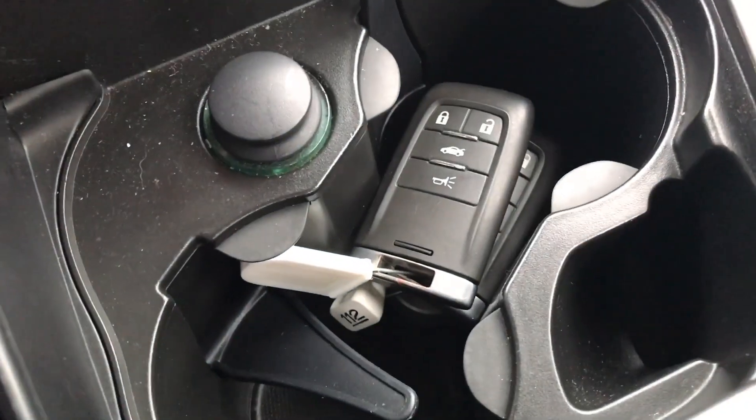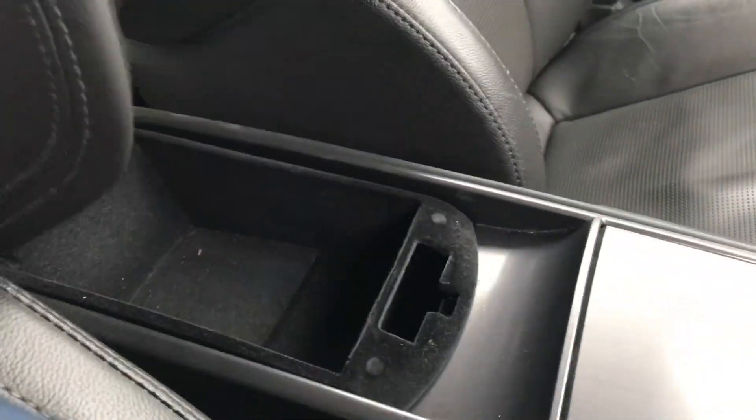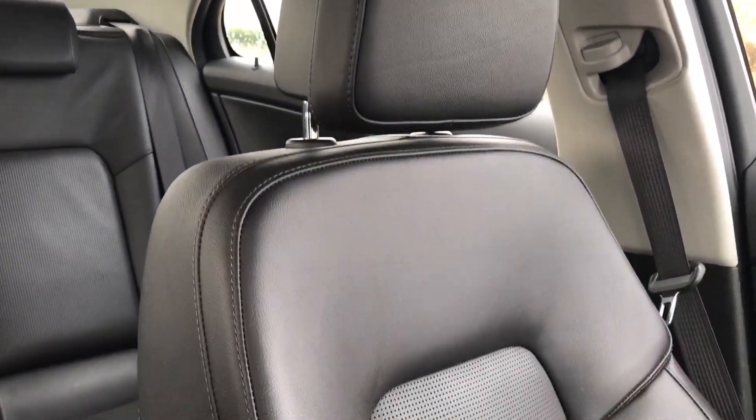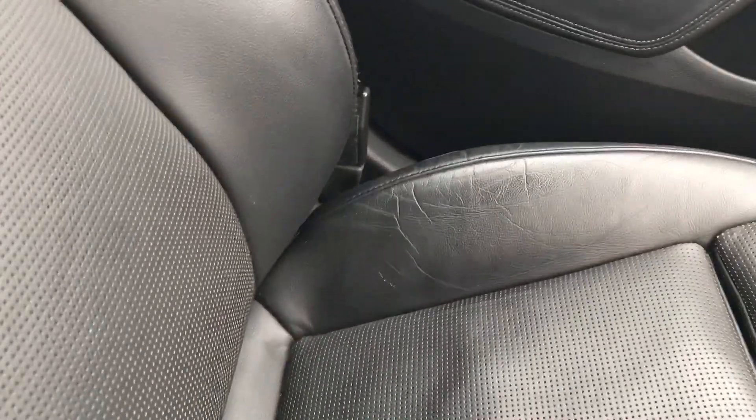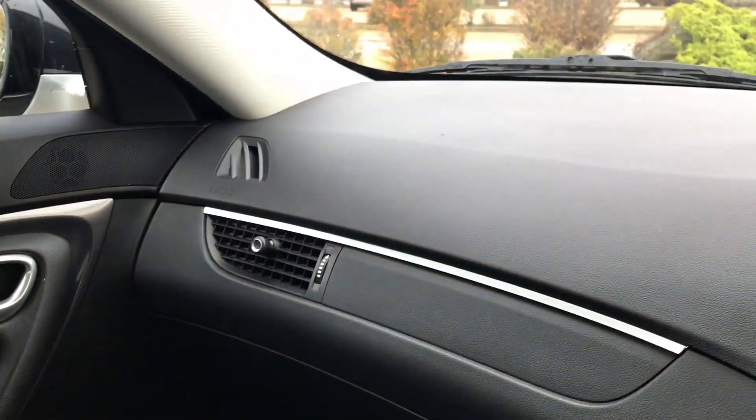Both keys are currently in here — two keys. There's also a holder underneath with more storage, and a USB and auxiliary input. Just to show you the condition of the car — it's very very nice. There's a tiny bit of wear on the passenger seat on the side bolster, but nothing at all to worry about. Clean mats and carpets — just a very nice car all round.